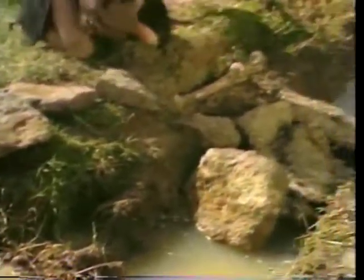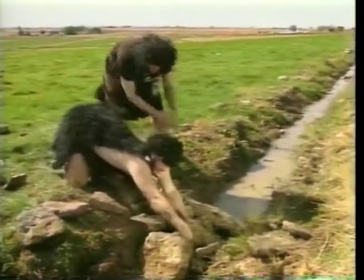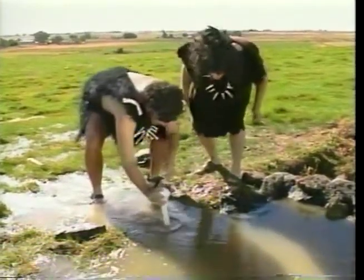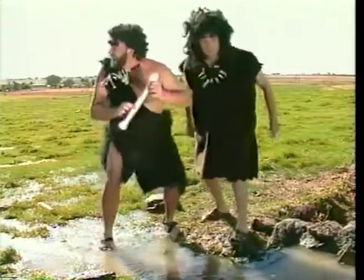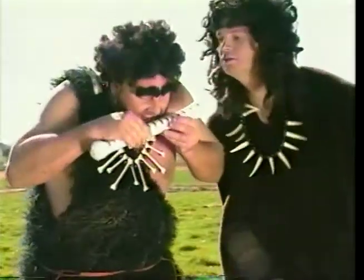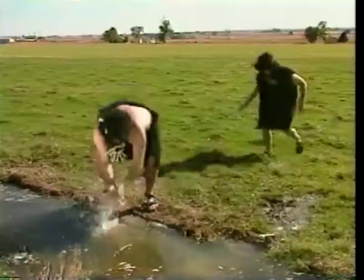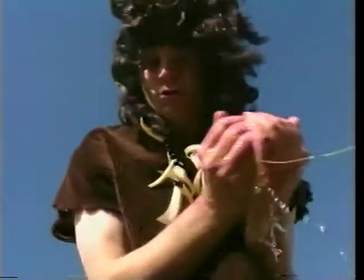Since prehistoric times, man has sought a better way to keep tabs on irrigation water. Working with primitive materials, early man measured water, but their efforts didn't amount to much. Over time, man succeeded at least in sending water where he wanted it to go, one way or another.